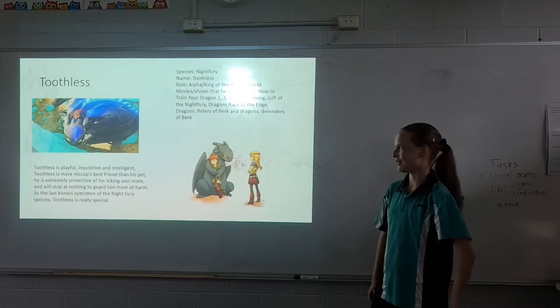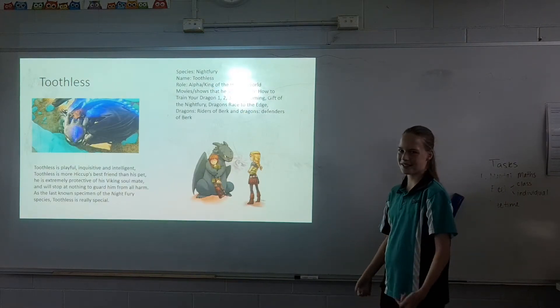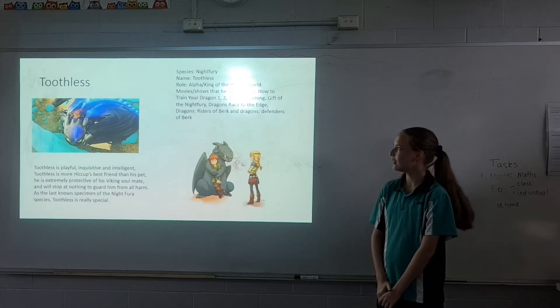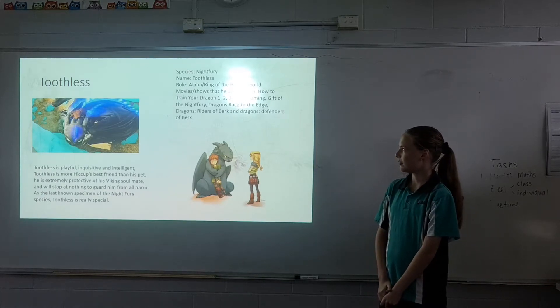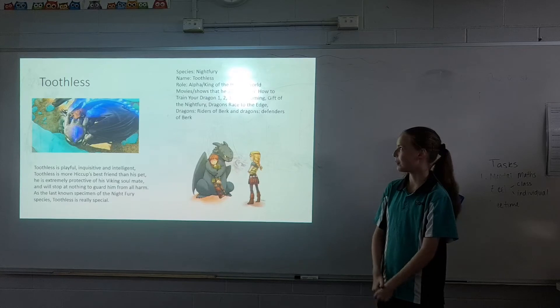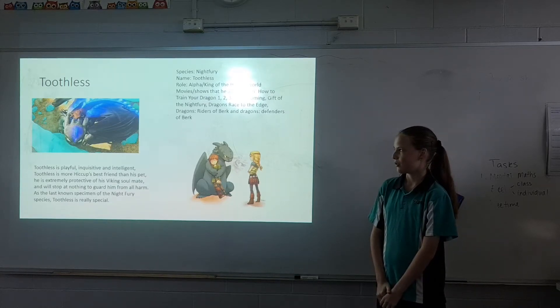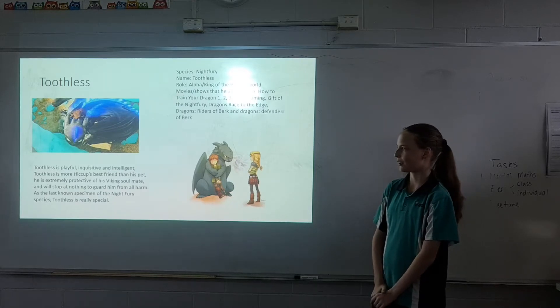Species: Night Fury. Name: Toothless. Role: Alpha, slash King of the Hidden World. Movies and shows he appeared in: How to Train Your Dragon 1, 2, 3, Homecoming, Gift of the Night Fury, Dragons: Race to the Edge, Dragons: Riders of Berk, and Dragons: Defenders of Berk.